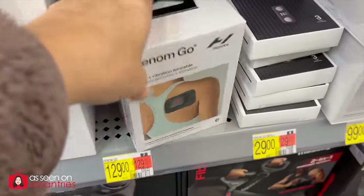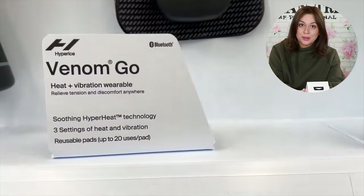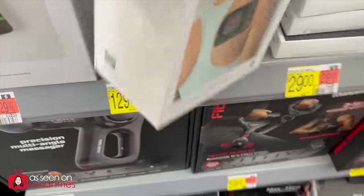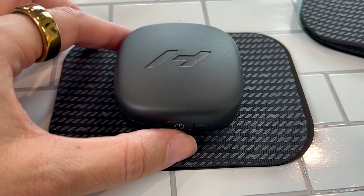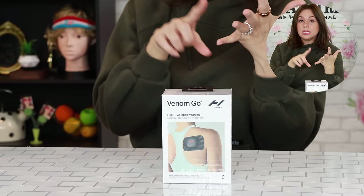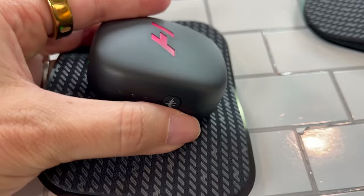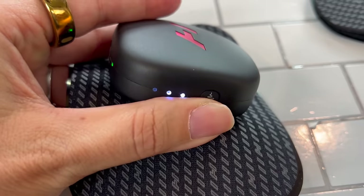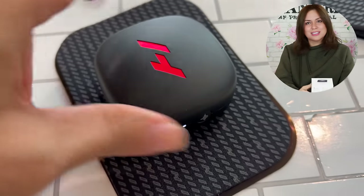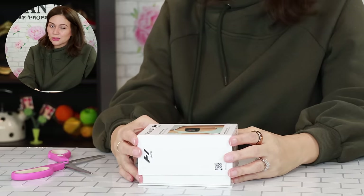Heat and Vibrating Wearable. Anything that has heat and it's vibrating — give it to me. Those are bonus features that every person wants. This is a splurge, but it promises quite a bit. It will relieve tension and discomfort anywhere. It's a little attachable device — put it somewhere that is achy and tense and it's going to give you heat, which helps relax muscles. It's like a little massager but it sticks to you. I think this was $129.